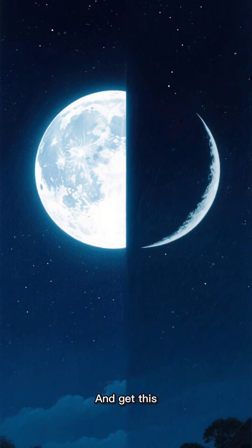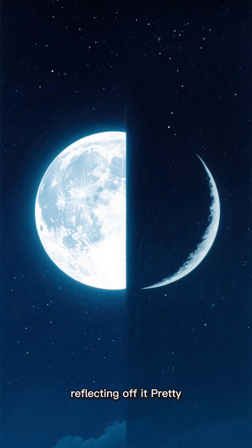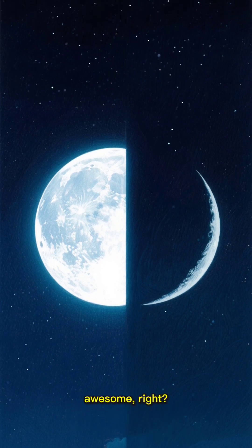And get this — the full moon is six times brighter than the crescent moon, because we're seeing more of the sun's light reflecting off it. Pretty awesome, right?